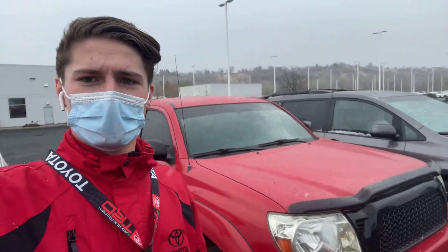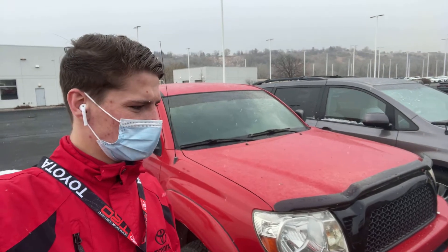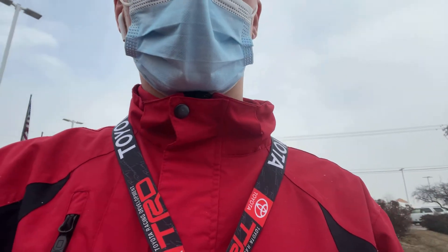Hello, this is Derek Broadbent with Tony DeVino Toyota. I just want to come out here and send you a video of this 2007 Tacoma that we took in on trade last night. So without further ado, I'll just kind of do a quick walk around, show you the condition of everything, and just go from there.